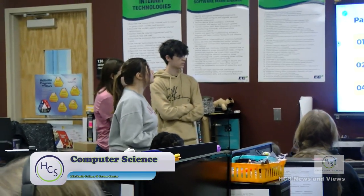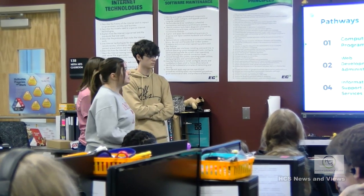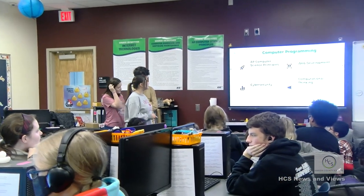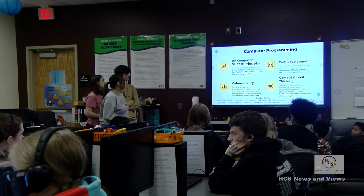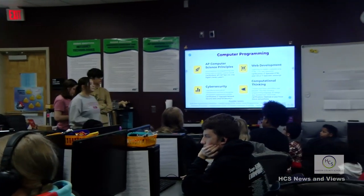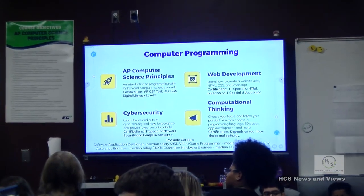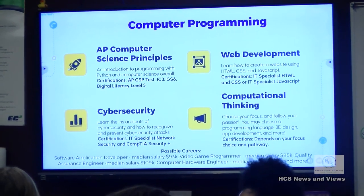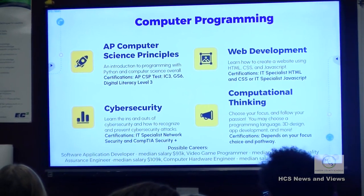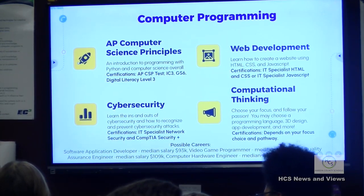What we are in right now is computer programming. We do web development, information support services, network administration, and network security. AP Computer Science Principles — called CSP — is basically a basic coding platform. You can see web development and making websites happening right now. Cyber security is really growing right now.